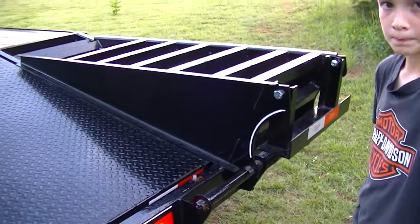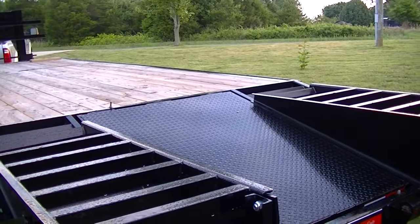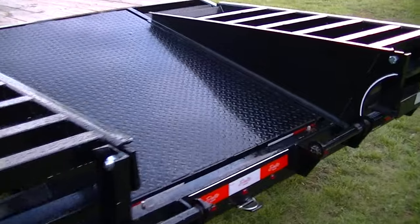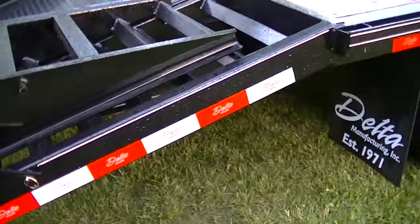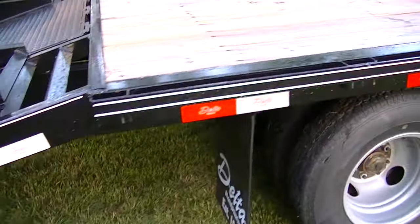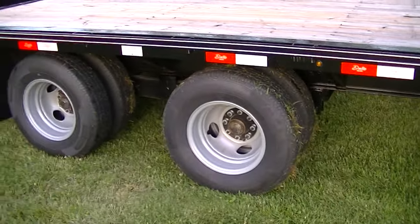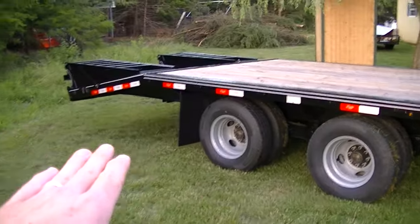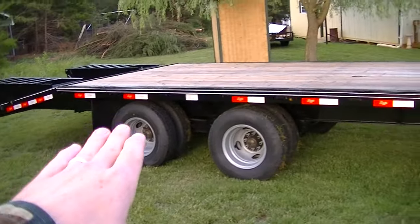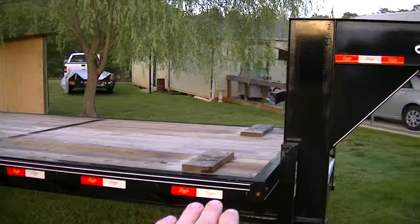You can buy one of these if you're interested — want to guess the price first? It ain't gonna be cheap. I'll keep giving you a walk around while you start guessing. This thing is just nice. Two axles, 10,000 pounds each, 20,000 max load, 26 feet long, Delta out of Arkansas.